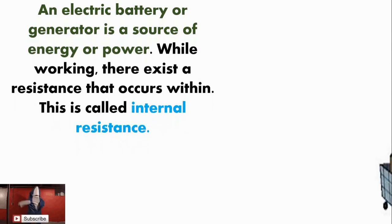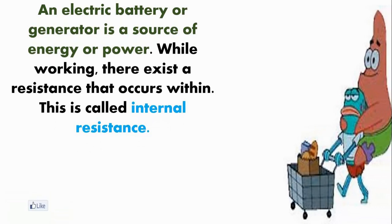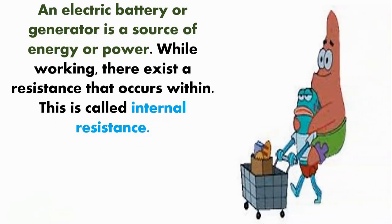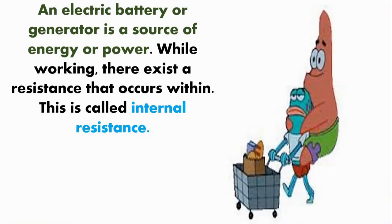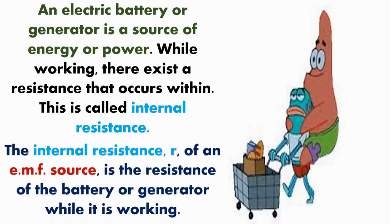An electrical battery or generator is a source of energy or power. While working, there exists resistance that is core within — this is called the internal resistance. The internal resistance r of an EMF source is the resistance of the battery or generator while it is working.